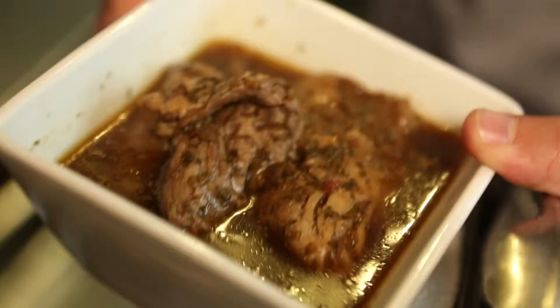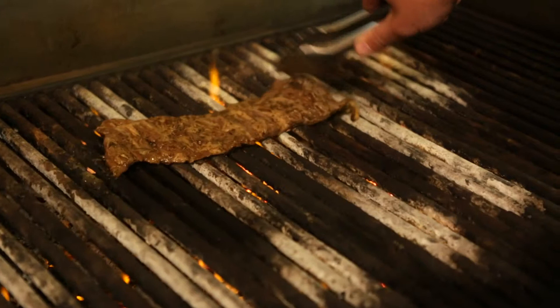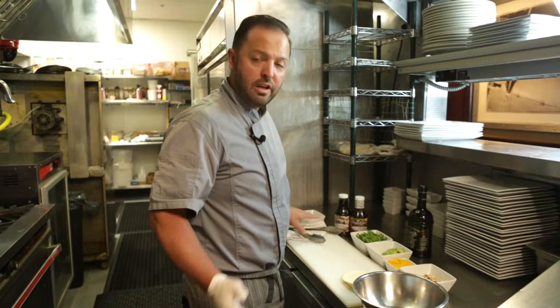Our first step — we're going to take our marinated skirt steak and lay that right across. For a mid-rare I like to cook it three minutes on each side. So we're going to go for three minutes, flip it over for three minutes, and the most important factor is letting it rest. Now we're going to come over here and make our mixture that's going to go on top of our taco.